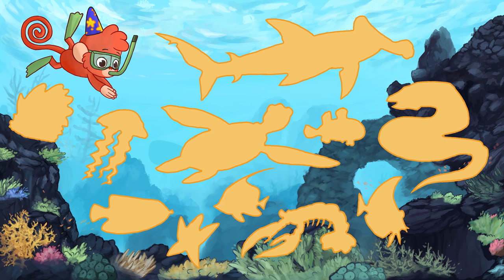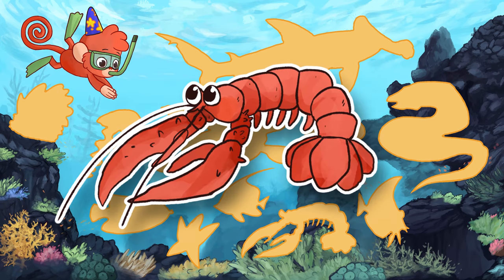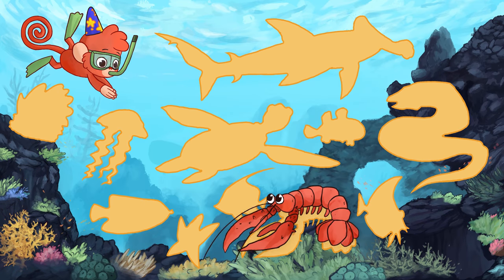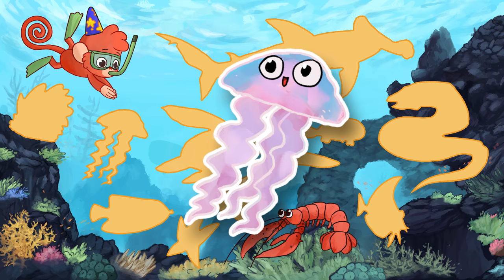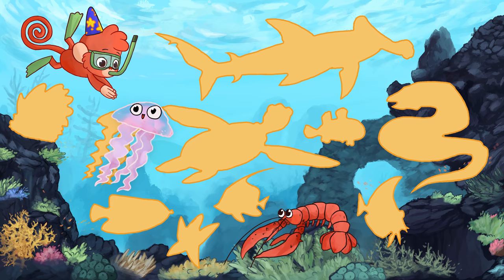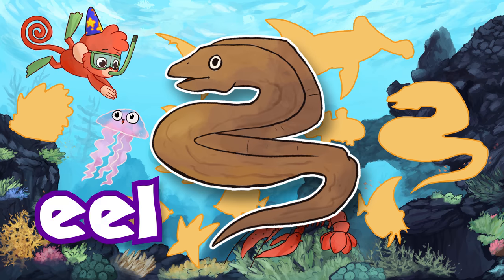Baboo! Hi everyone! Look! Baboo is swimming in the ocean! He's looking for his underwater friends! Do you know where they are? Let's see if we can find them! Lobster! Jellyfish! Jellyfish!